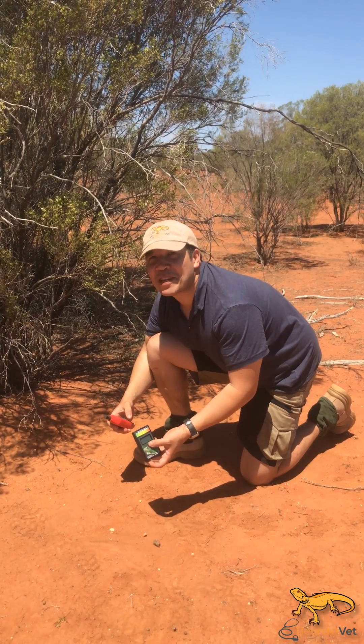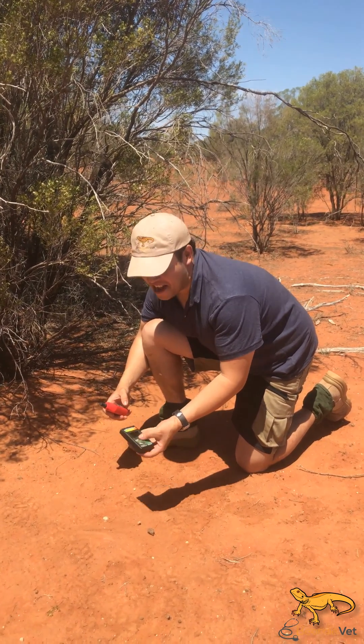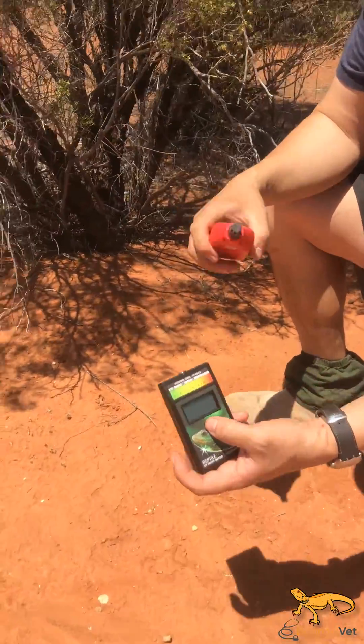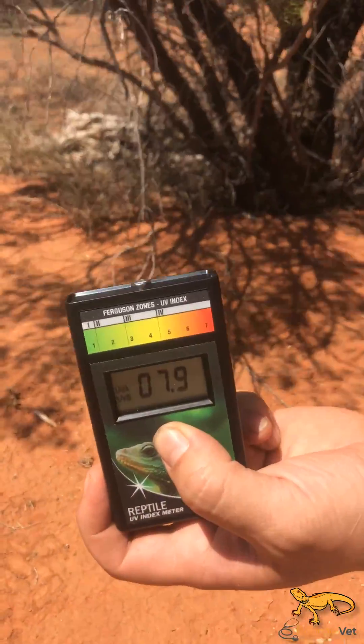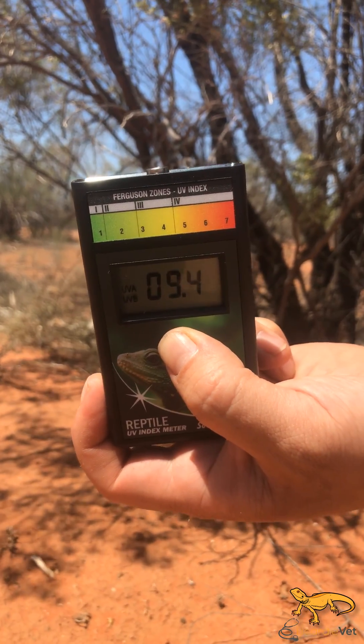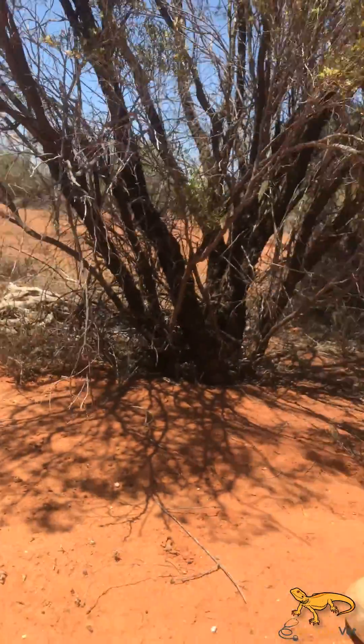We were going to get a shot with a bit of dragon in the sun. It's hit about 1:30 and the sun is right above. If we look at the UV meter and point it straight towards the sun, it's about 9.4 UV index. That's pretty high.